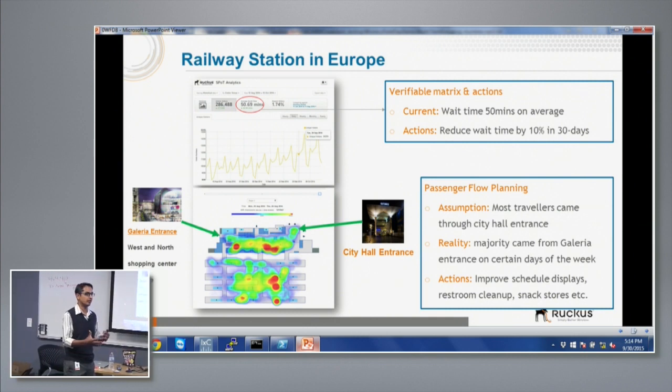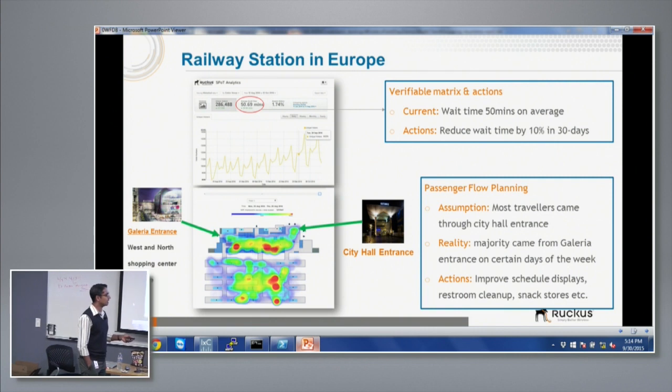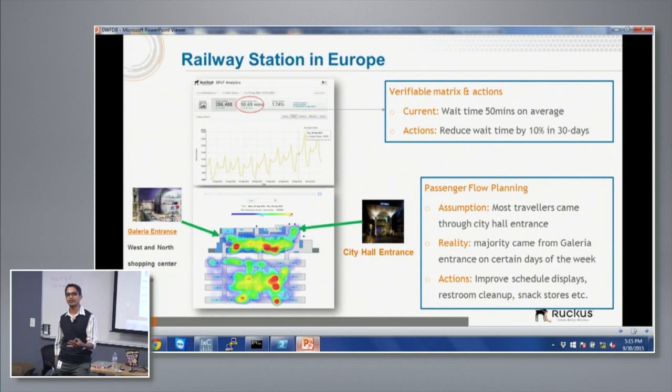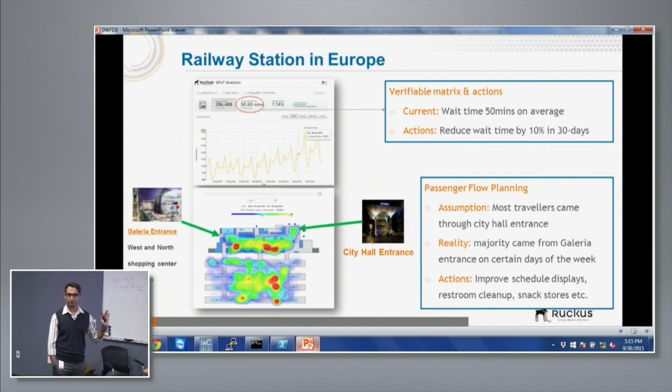They worked on moving trains faster, adding staffing, and providing mobile apps and engagement to help users arrive earlier. They also discovered that when they built the station, they assumed almost all people come from the city hall entrance. But after a few days of observation, they realized that during certain times of day people actually come in from the other side — and they hadn't prepared the staffing, food, concierge, or train display information on that side. They redistributed resources based on this data. The key point I want to highlight is the technology behind delivering a real-time, high-scale feed.